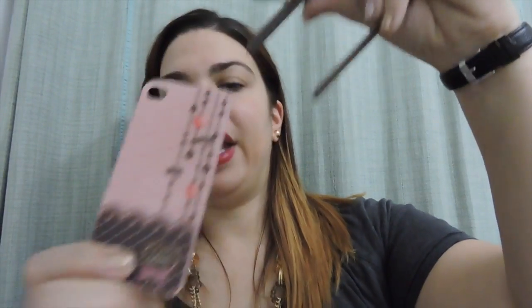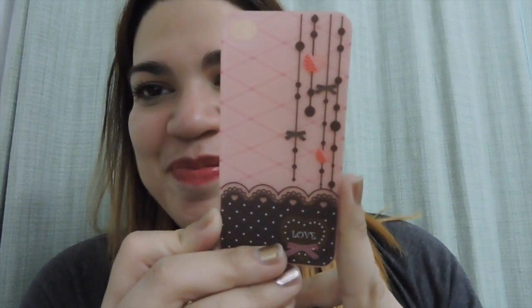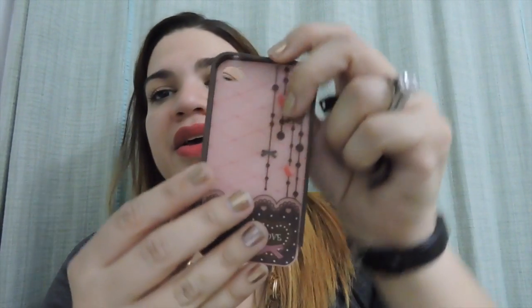My next phone case you have to kind of put together. It comes in pieces — there's the backing part of the phone. I like this for like Valentine's Day. It says 'Love,' has hearts in pink with brown. One part goes on the top, one goes on the back, and one goes on the bottom. You just have to put it together but it's really really cute.